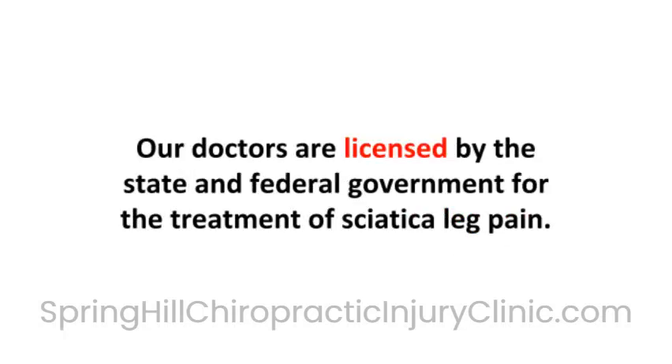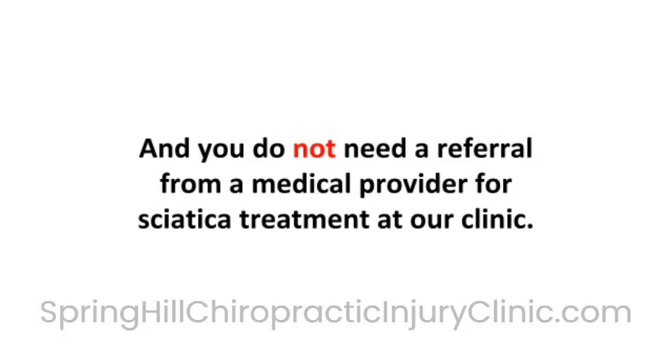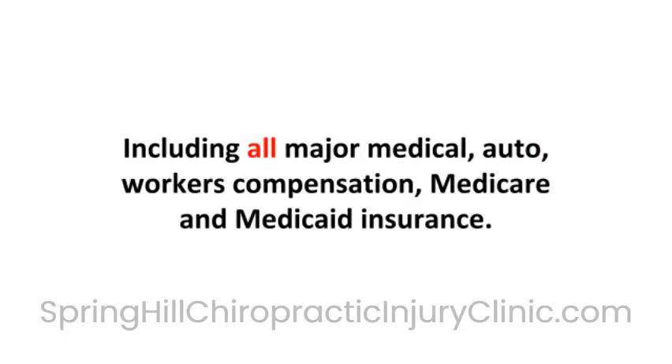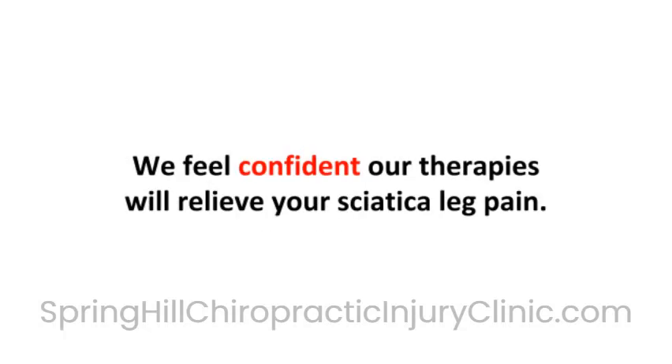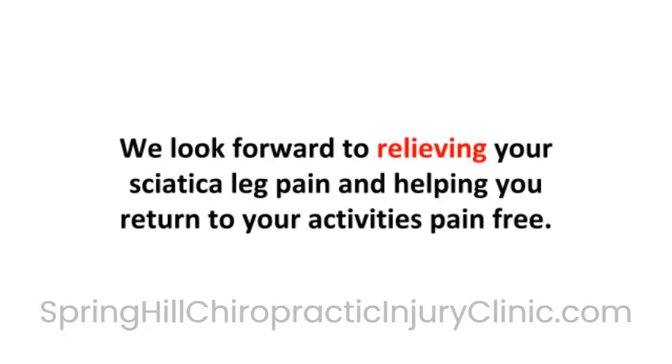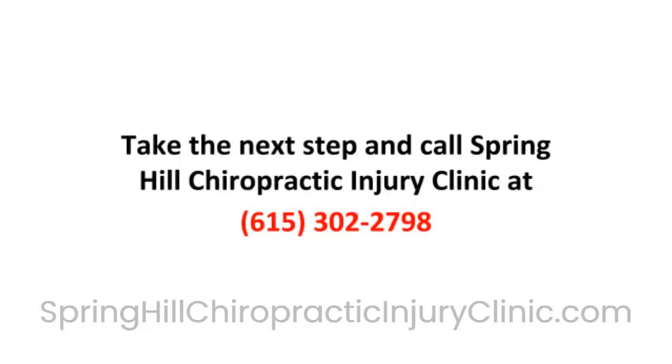Our doctors are licensed by the state and federal government for the treatment of sciatica leg pain, and you do not need a referral from a medical provider for sciatica treatment at our clinic. Our office will accept and bill all forms of insurance, including all major medical, auto, workers' compensation, Medicare, and Medicaid insurance. We feel confident our therapies will relieve your sciatica leg pain. Call our office to experience it for yourself. We look forward to relieving your sciatica leg pain and helping you return to your activities pain-free. Take the next step and call Spring Hill Chiropractic Injury Clinic at 615-302-2798.